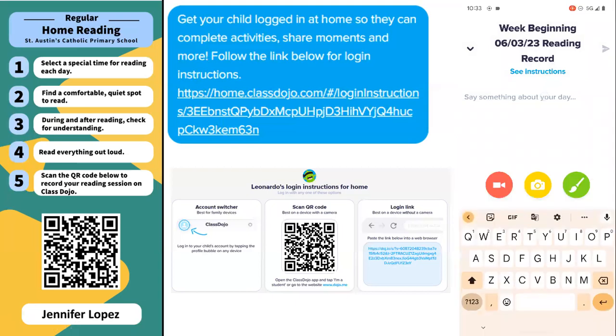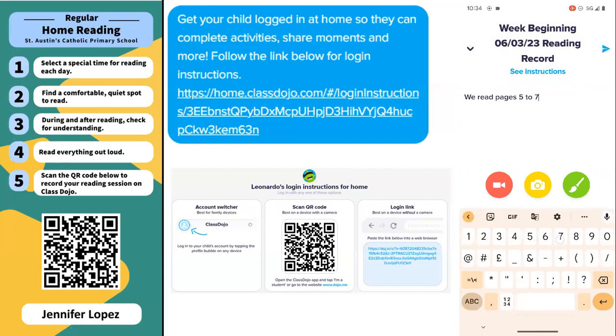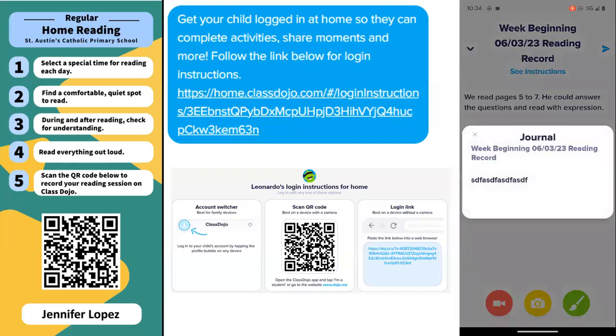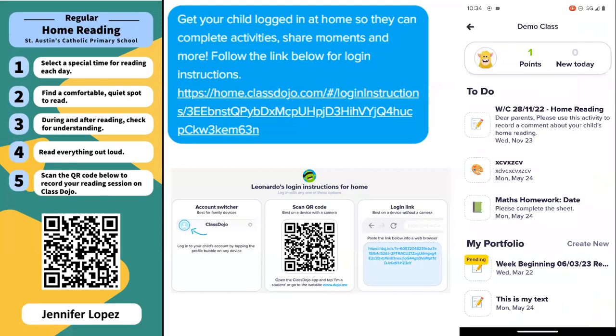That will then take you into being able to record either a video of your child reading, or to be able to write in what pages your child has read, how many questions they've answered, did they read with fluency and expression, so that you can then submit that to your child's class teacher on the app so that we've got a record of what reading they've done at home. You can then click on the little blue corner and that will submit that activity.